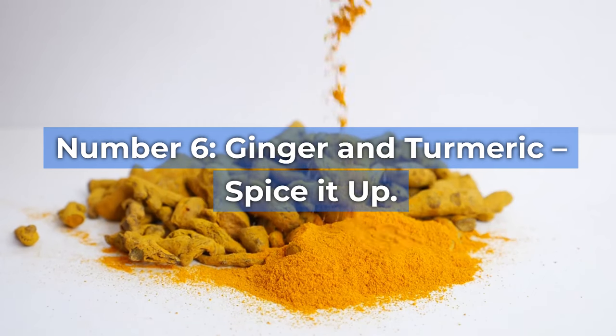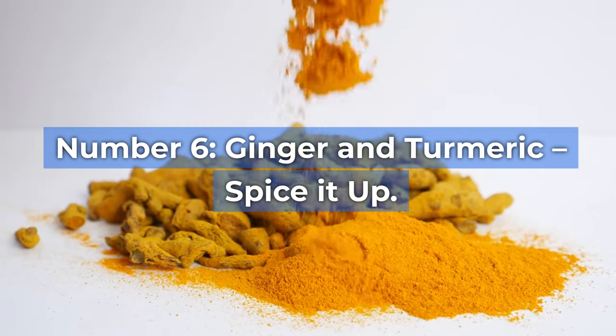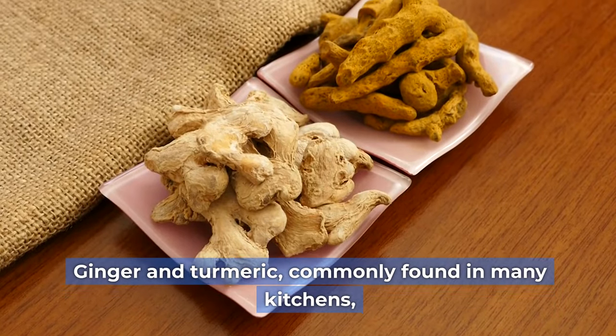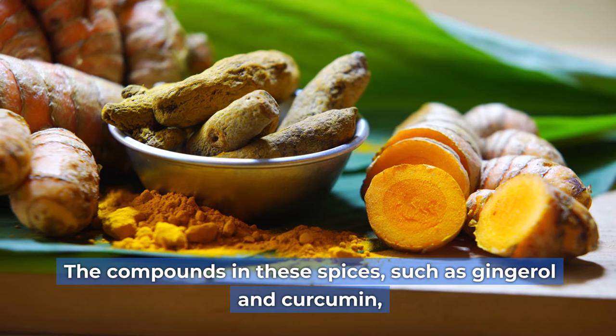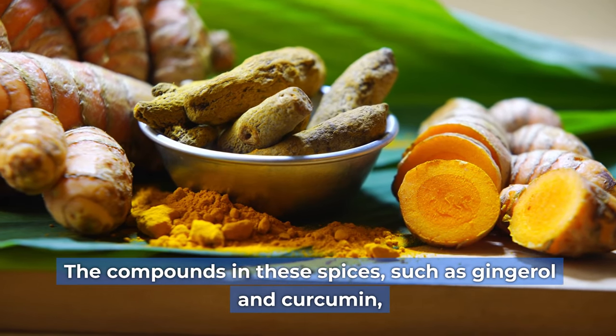Number six: ginger and turmeric — spice it up. Ginger and turmeric, commonly found in many kitchens, are natural anti-inflammatories. The compounds in these spices, such as gingerol and curcumin, have been linked to reducing joint pain and swelling.